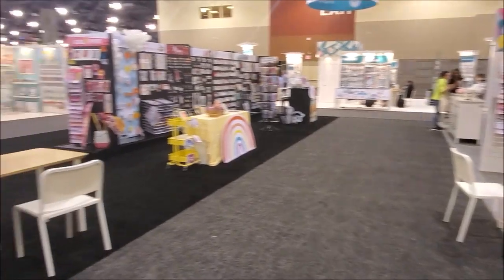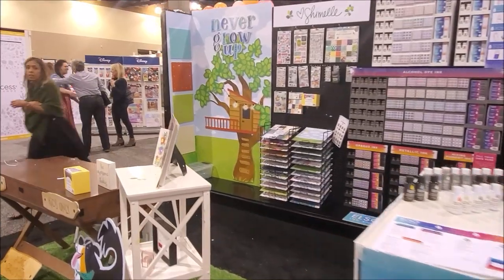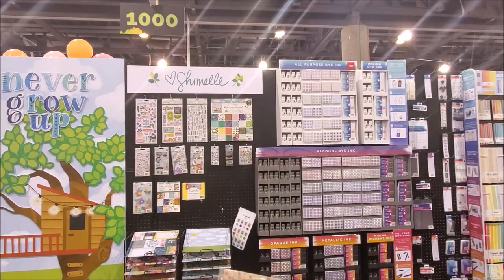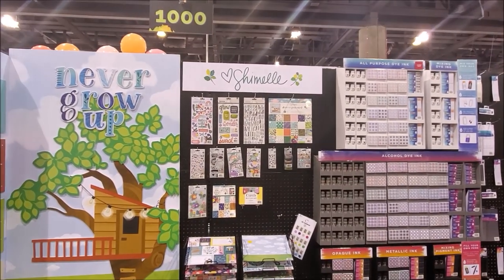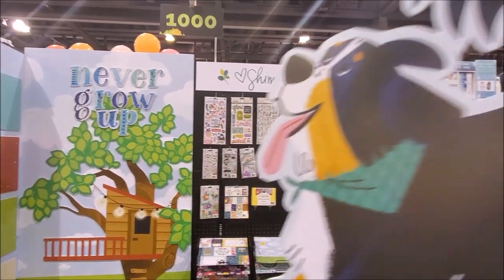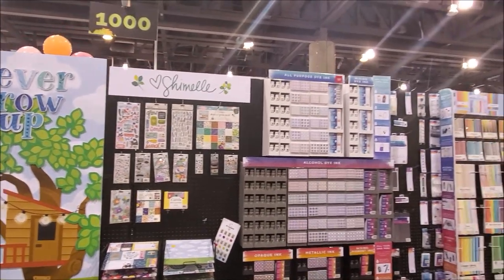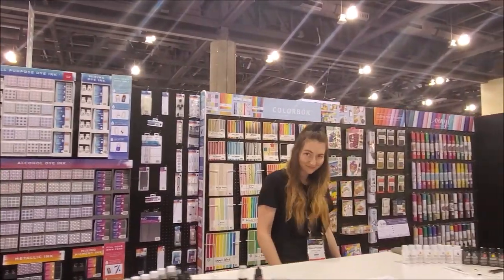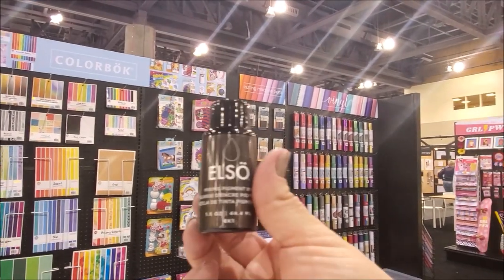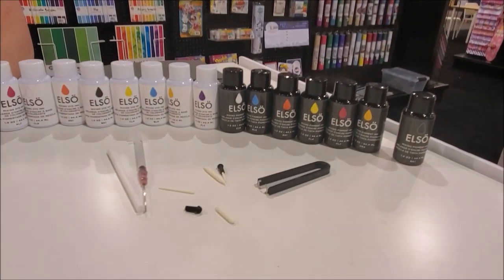Moving along, we have Shamil. It looks like Shamil left — that's what I get for coming at the end, but that's okay. Now I don't have everybody in my way. Shamil's 'Never Grow Up' — super cute thing. She always has had some fun interactive stuff. So here is Shamil's stuff: all-purpose dye inks, metallic inks, color box, vinyls. Oh, these are cool — what are these? Pigment inks. So we have pigment and dye inks, and these are made so that you can mix and create your own colors.